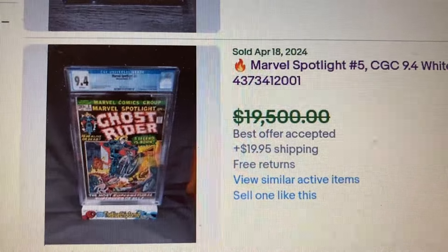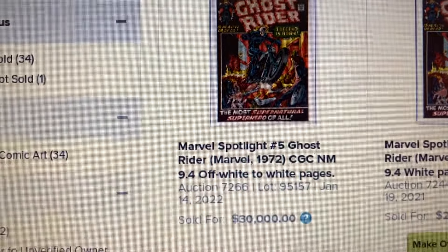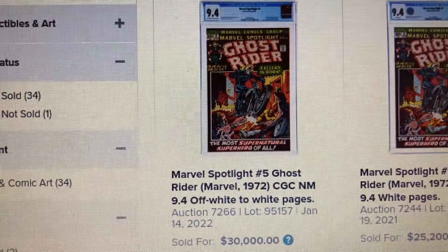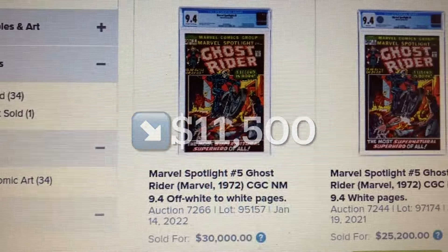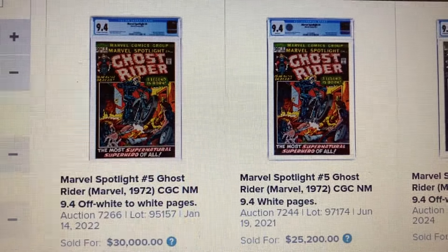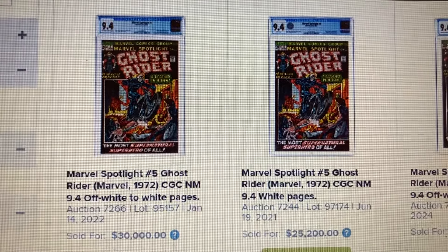Over at Heritage we have a 9.4, and this one sold as high as $30,000. So that is a drop of $11,500, back in January 2022. And we also have one that sold for $25,200, back in June 2021.